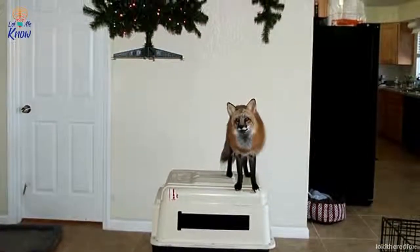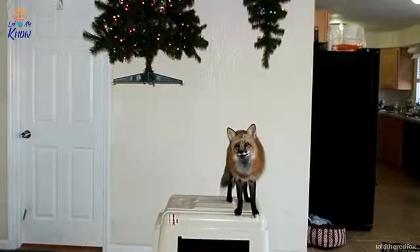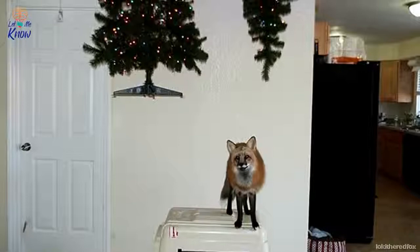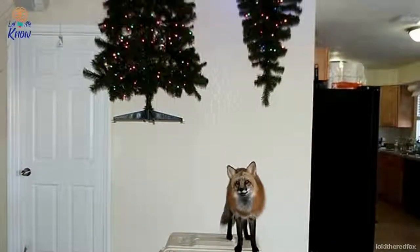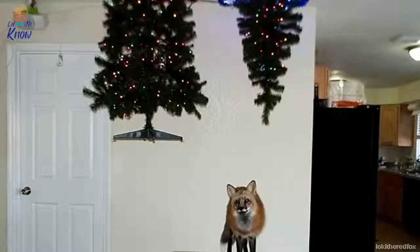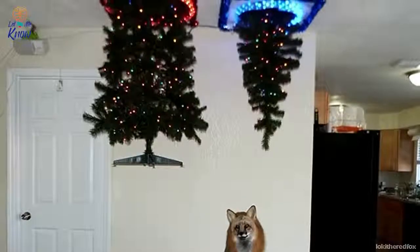Number 1. The only way to save Christmas is to send your tree flying through a tear in time and space. These owners clearly outfoxed the fox by cutting their tree in half and suspending it from the ceiling. Not only did it keep their pet from wrecking their tree, but it made a lovely sci-fi themed decoration in their home.